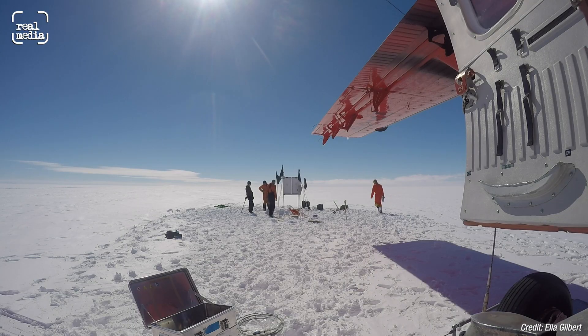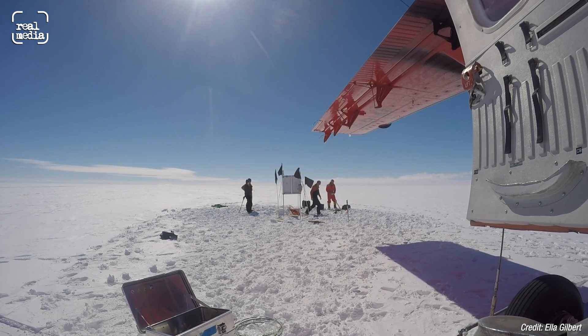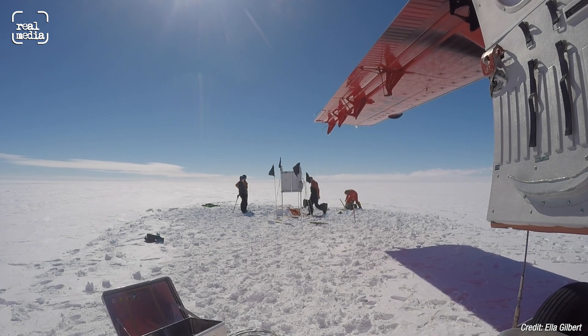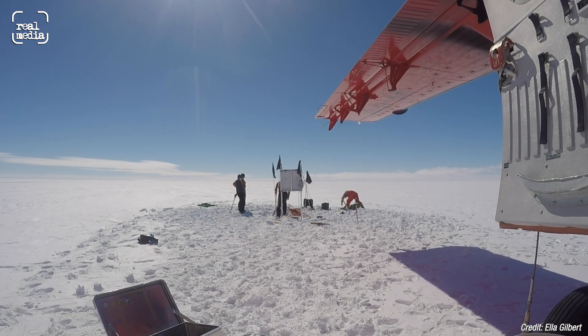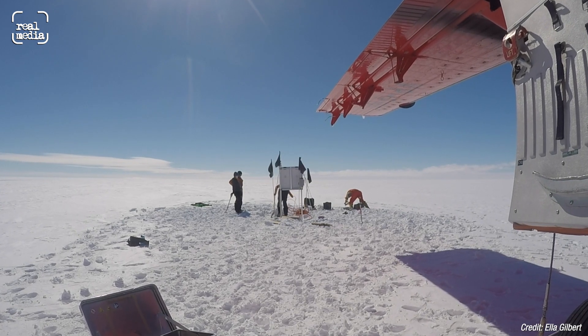I'm an atmospheric physicist, interested in atmospheric weather and meteorological climate, and how that translates into effects on the actual ice shelf. I was down there in November and December 2017 — summer in the Antarctic — probably the most life-changing thing I've ever done, and it really put everything into context to just see that incredible, pristine environment for yourself.